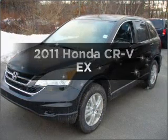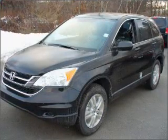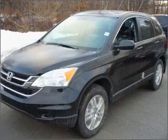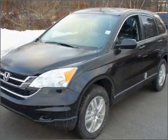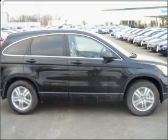Introducing the 2011 Honda CR-V. This is the set of wheels you've been looking for. With an efficient four-cylinder engine connected to a smooth shifting five-speed automatic transmission, premium wheels give a more luxurious look.